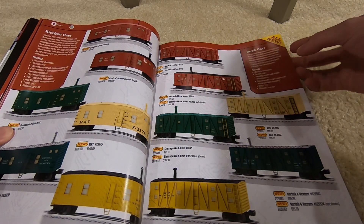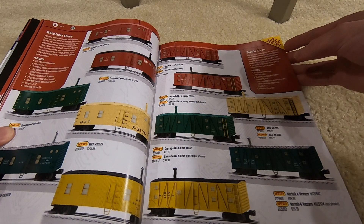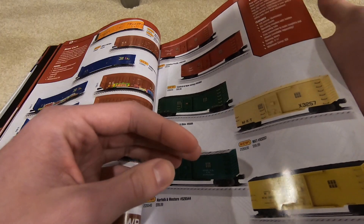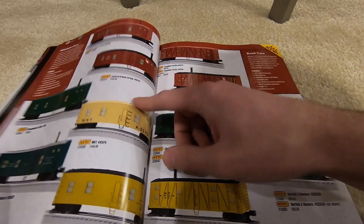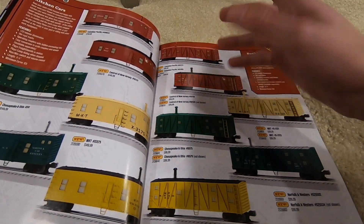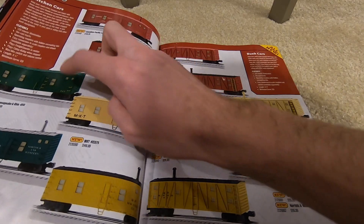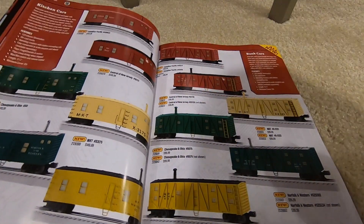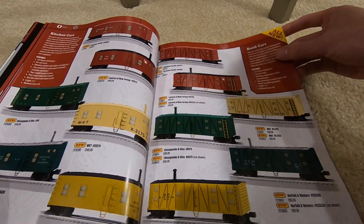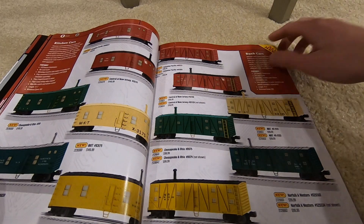Kitchen cars at $150 a piece with freight sounds — they all have noises but you can't control them from the remote, they just do their own thing. $150 for Canadian Pacific, Central New Jersey, C&O, MKT, W&WP. Bunk cars at $100 a pop — CP, all the same stuff.